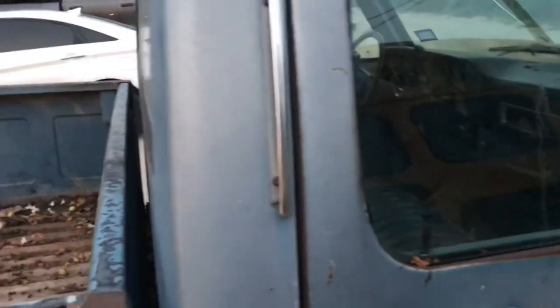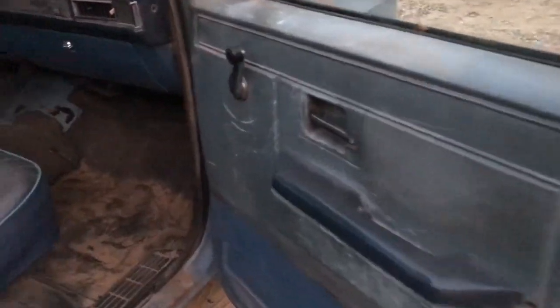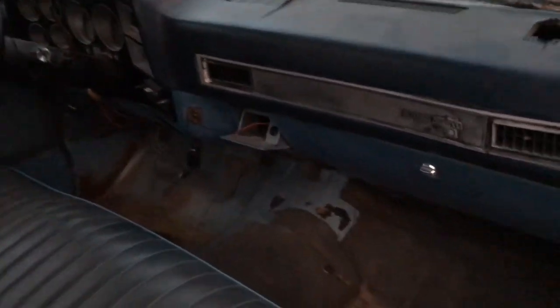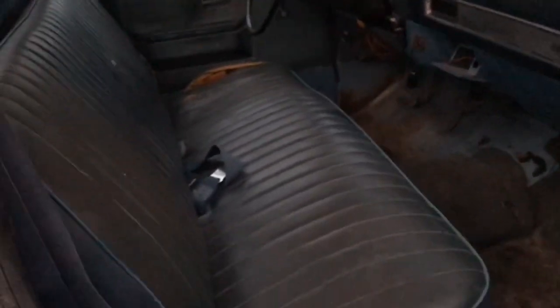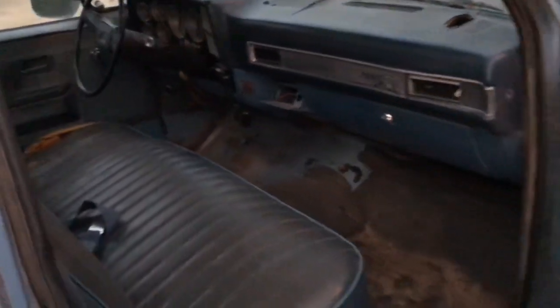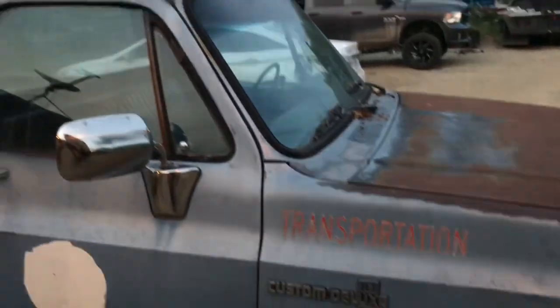Let me show you the inside real quick. It doesn't have power windows or power locks — it's all manual. The AC doesn't work, but we are going to get it working. It used to have rubber instead of carpet, but we're going to work on that too. There's a bent seat that I think I'm going to reupholster and keep. This is my '87 Chevy pickup — it's going to take a few months, but eventually it will become my daily driver.